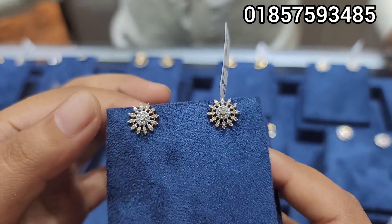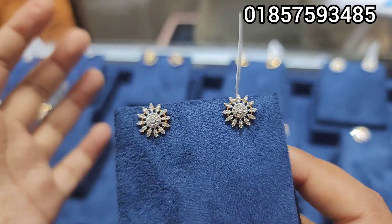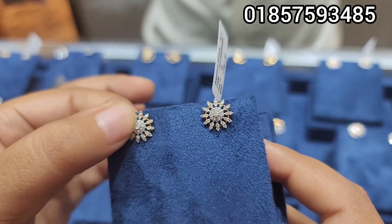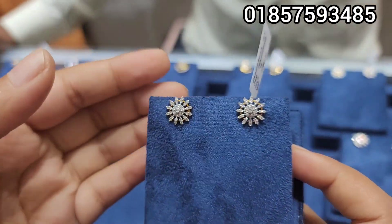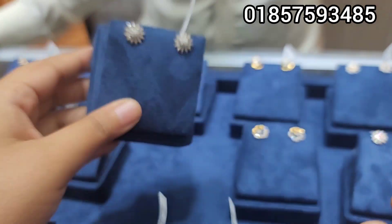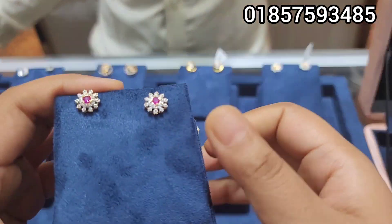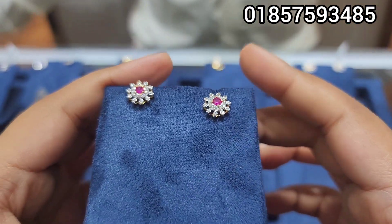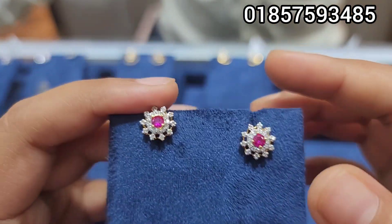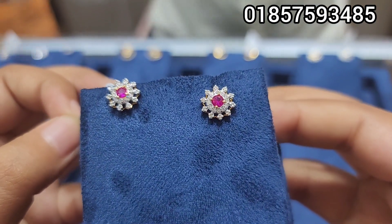This is a medium range item, and we have a very nice nose pin and a very nice diamond square piece. The price range for this is $4,500. It's very nice. We also have very nice colors available, which include ruby, emerald, and blue sapphire — all very nice colors.